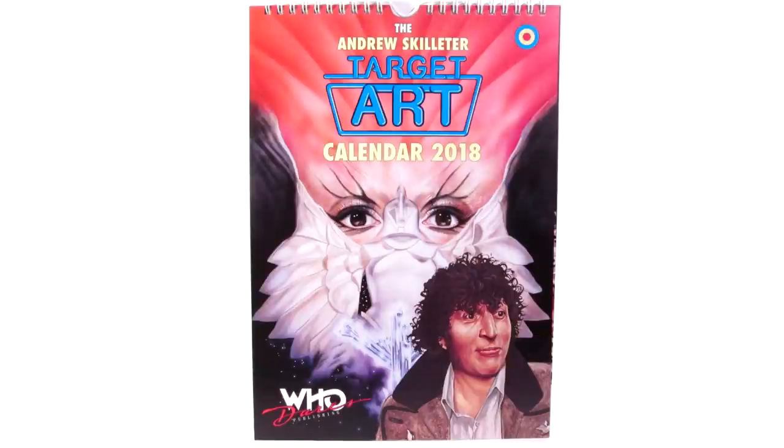As the calendar explains, this is Andrew Skeletor's artwork from the Target novelisations, and on the front we have a very interesting composite image of the Time Monster art cover with Tom Baker from The Power of Kroll, which works really well because the Time Monster art cover is visually incredibly striking — a lot more striking than the story itself.